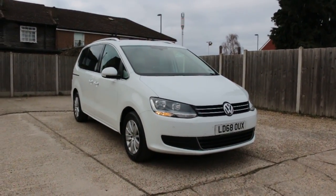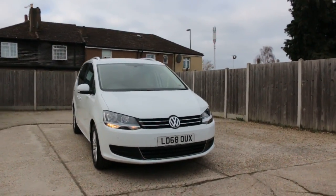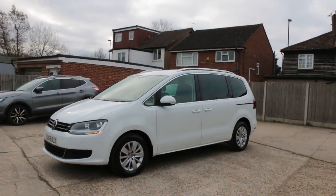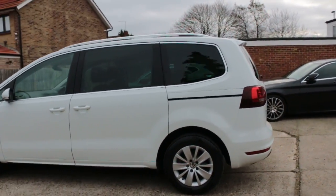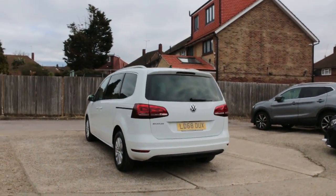Now available at McCarty Cars: VW 68 plate, 2018, white, with LED daytime running lights, privacy rear glass, sliding rear door, and front and rear parking sensors.